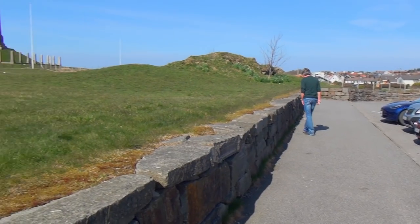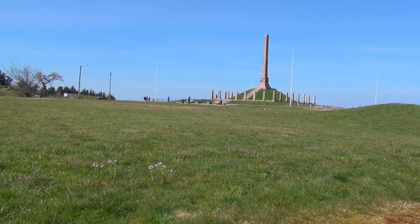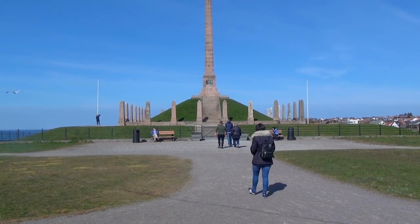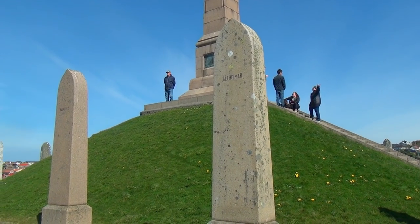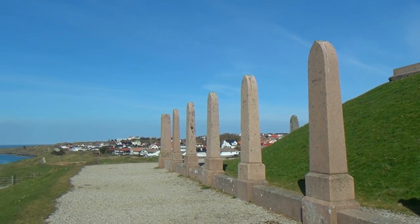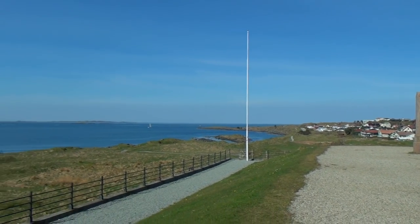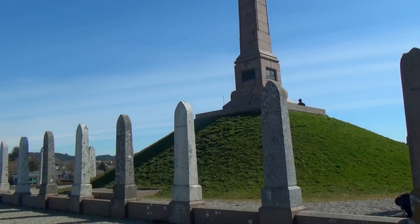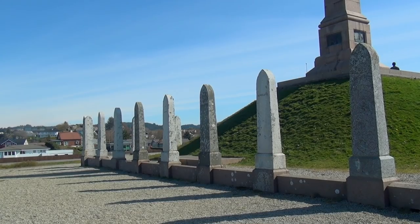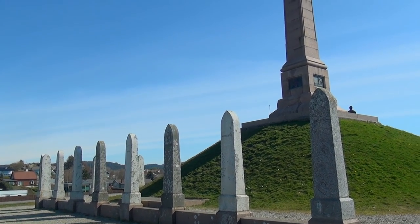Then we made a little tour around the Harald Haugen monument, also called Haraldsstøtten. It's a monument erected for Harald Fairhair, who united Norway in the year 1066, bringing all the small kingdoms together into one country. They made that monument in his honor.